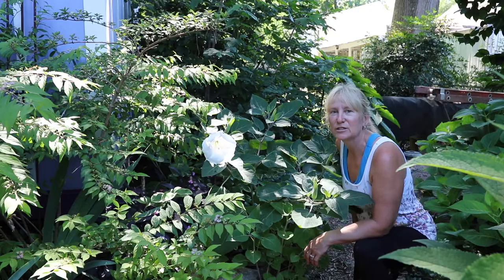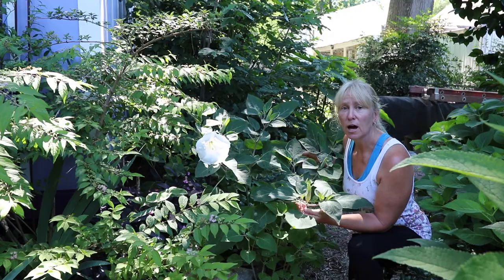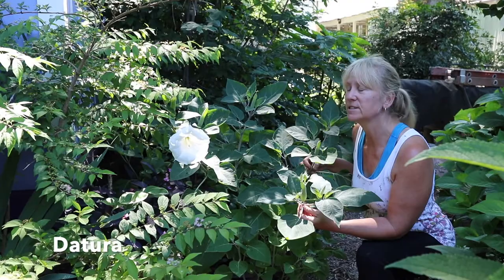I just wanted to give a little shout out to this beautiful plant. It's called a moonflower. The Latin name is Datura, D-A-T-U-R-A, and it has the most glorious smell to it.